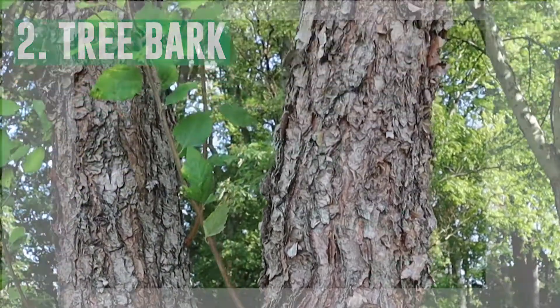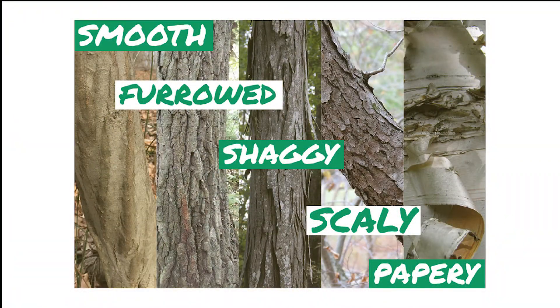Next, take a look at the tree bark. Some trees have smooth bark, furrowed bark, shaggy bark, scaly bark, or even papery bark.